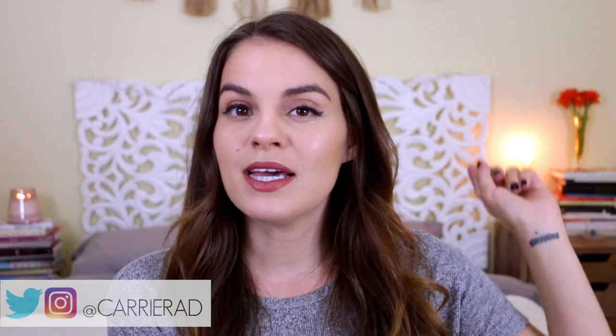Hello, it's yours truly, back with a new video. If you've never been here before, hello, I'm Carrie Radd. I make beauty, style, and travel videos. Today's video is going to be a beauty haul. I've got lots of goodies inside the Sephora bag right now, although not everything in here is from Sephora, but a majority of it is.